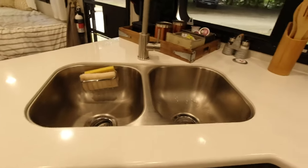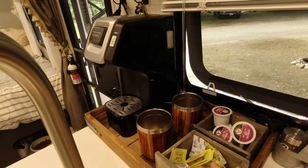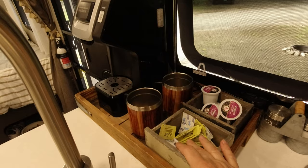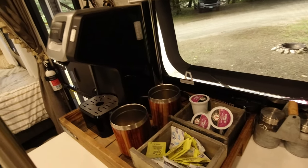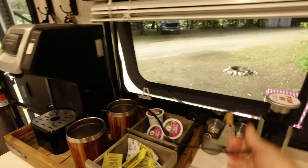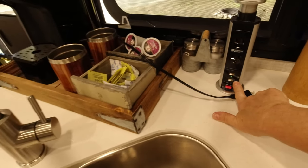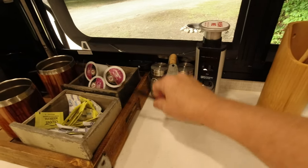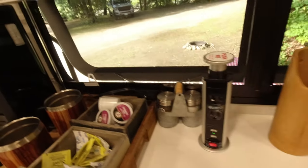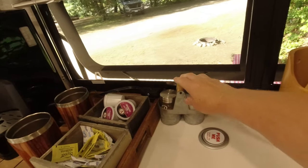The kitchen has decent counter space. We have our Keurig up here while camping. There's the 'tower of power' — pull it up in the morning, it's got USB ports and a GFCI plug, comes in handy. Push the little red button and it slides right back down out of the way — I like that there's a place to plug in a coffee pot.